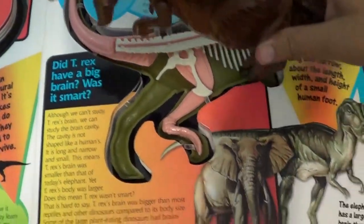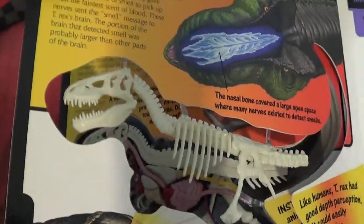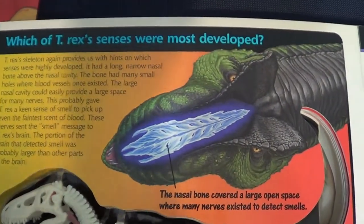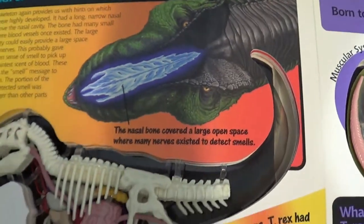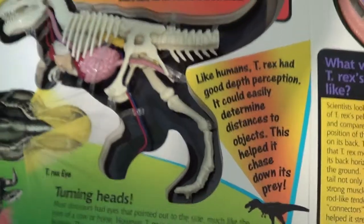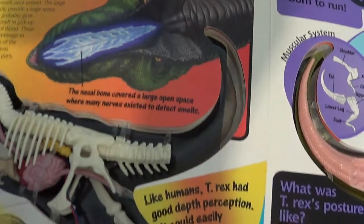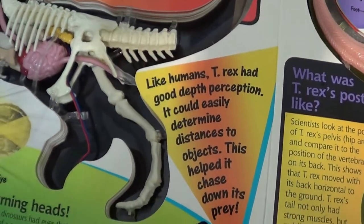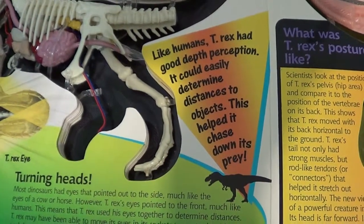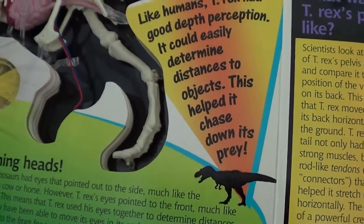The T-Rex didn't have really big brains, so they could have been very smart — look at the skull! So what senses of the T-Rex were most developed? Like humans, T-Rex had good depth perception — it could easily determine distances between two objects. This helped it chase down its prey.